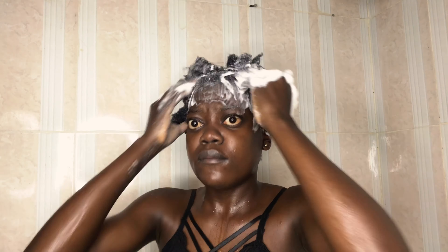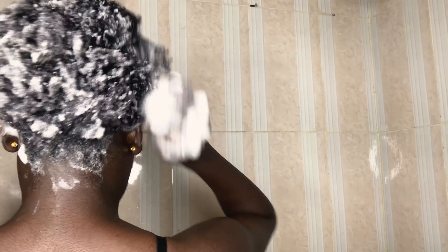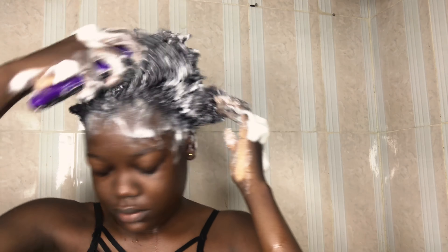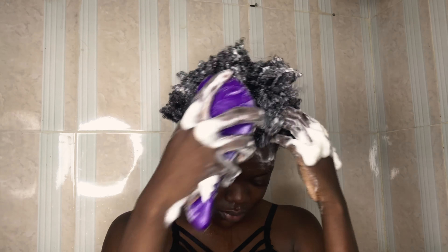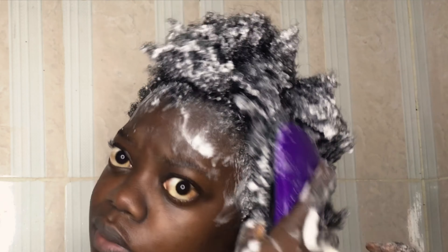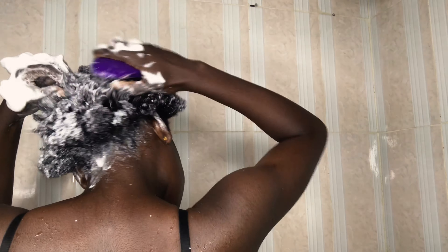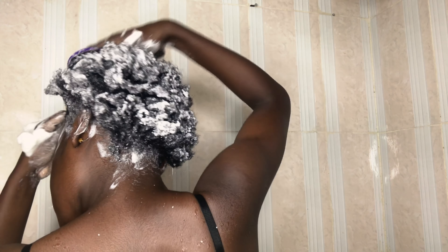I then concentrate on my scalp. Because my hair is extremely short, the shampoo tends to get to the ends too, but I'm actually just focusing on the scalp. I like to scrub and massage the scalp. I move in with a detangling brush — I'm supposed to use a shampoo brush but I use this detangling brush to massage my scalp. I do this all around my hair just to massage the scalp and keep going until I feel like every part of my hair is clean.